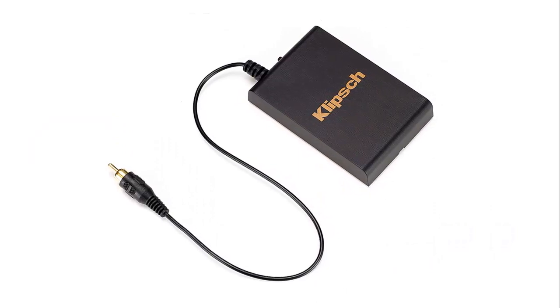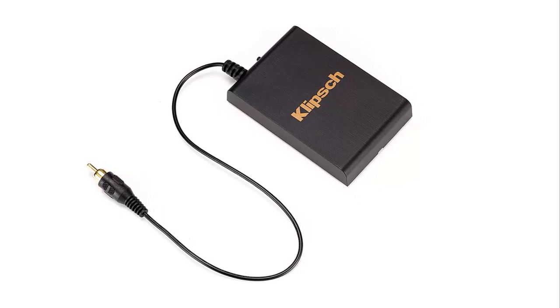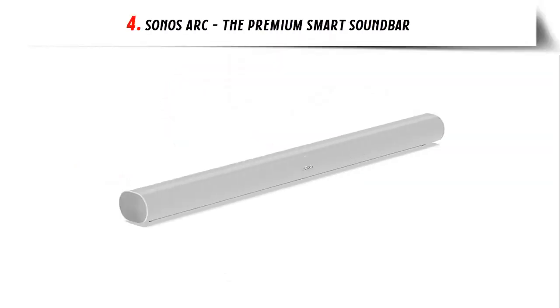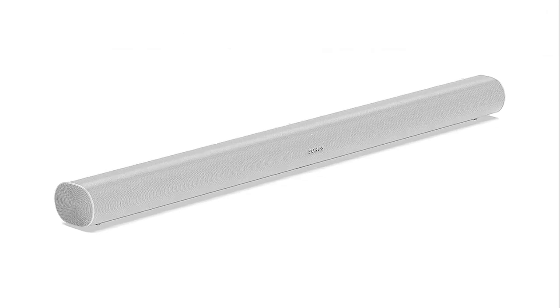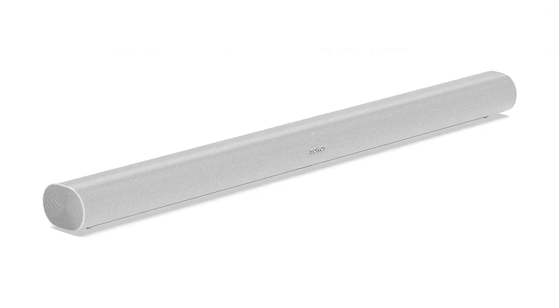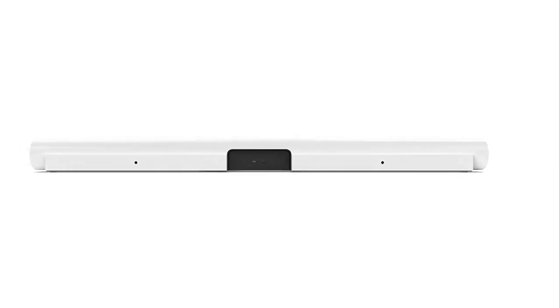Simply connect the compact transmitter to the subwoofer or LFE out on your receiver and place the subwoofer where it sounds and fits best. At number four: the Sonos Arc, the premium smart soundbar. The all-new Sonos Arc brings your entertainment to life with brilliantly realistic sound featuring Dolby Atmos. Enjoy control with your TV remote, voice, the Sonos app, Apple AirPlay 2, and more. Experience movies and games with the precise and immersive sound of Dolby Atmos.